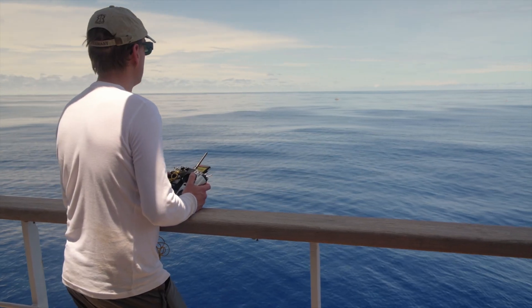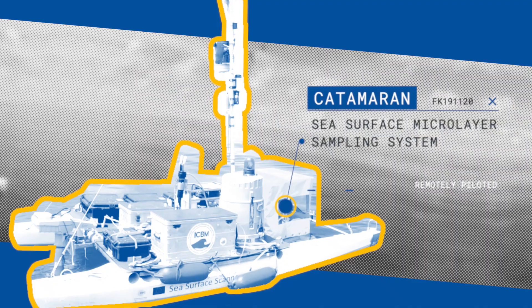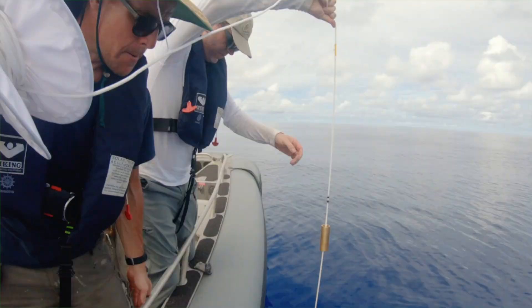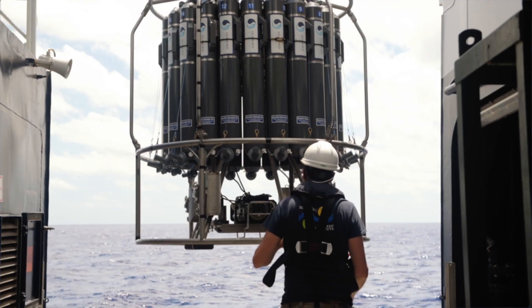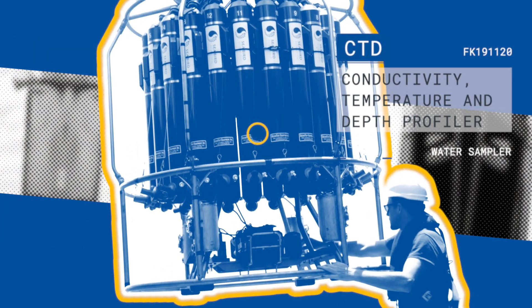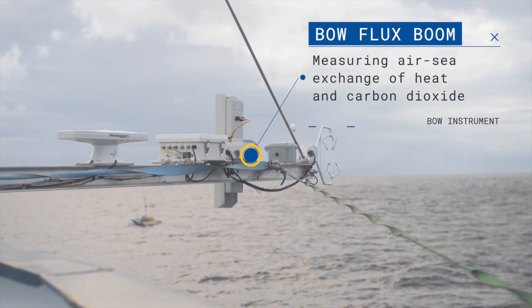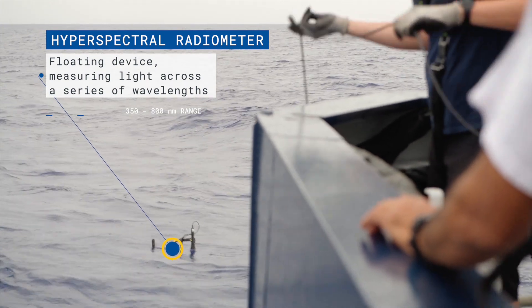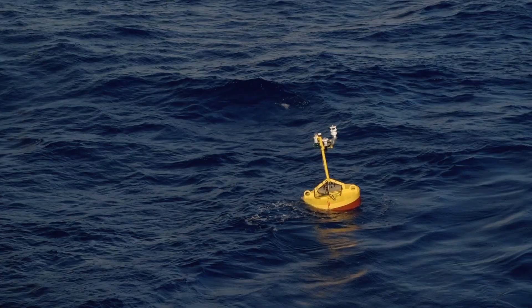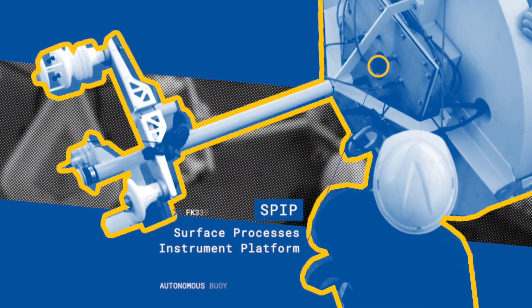We are using all kinds of exciting technology on this cruise — from a remotely piloted sampling vehicle, the catamaran, to Falcor's own CTD, a conductivity, temperature, and depth profiler. And equipment mounted to the ship itself, such as the bow flux balloon, to hand-deployed hyperspectral radiometers and autonomous buoys such as SPIP, the Surface Processes Instrument Platform.